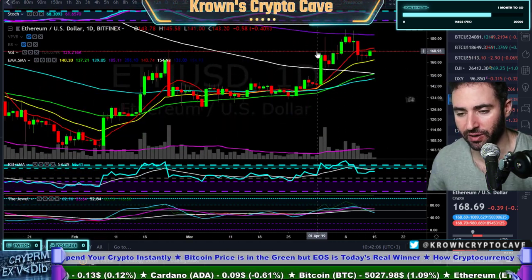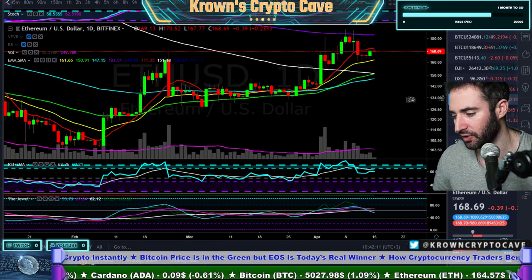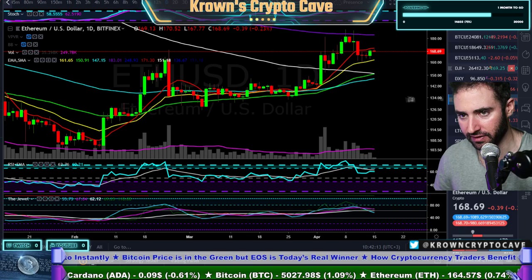But more importantly, the weekly is just so elegantly simple right now — there's no reason to make this any more complicated than it really needs to be.